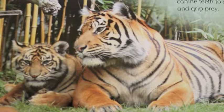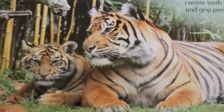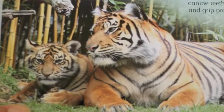Look at this, Gabriel! What are these called? Tigers. They're tigers.